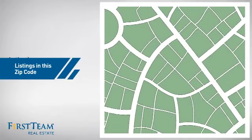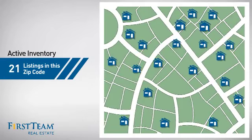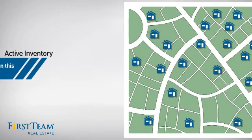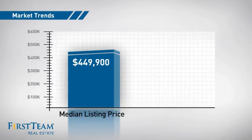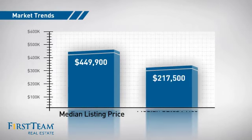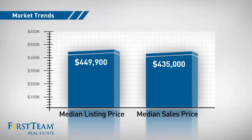Wondering how it stacks up against the competition? There are now just over 20 homes on the market within this zip code, with a median list price of just under $450,000 and a median sale price of just over $425,000.